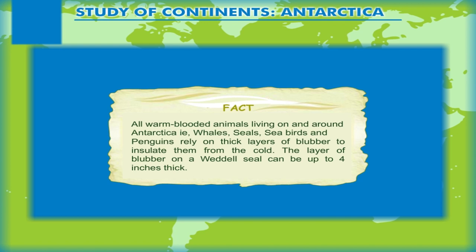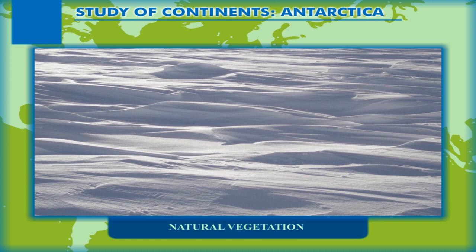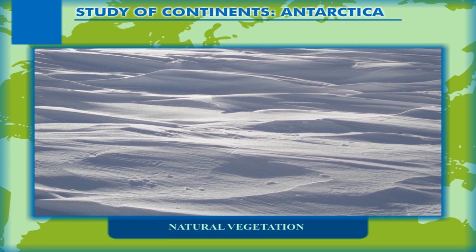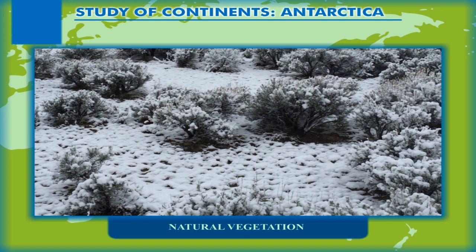All warm-blooded animals living on and around Antarctica — whales, seals, seabirds and penguins — rely on thick layers of blubber to insulate them from the cold. The layer of blubber on a Weddell seal can be up to 4 inches thick. Natural Vegetation. Antarctica is a cold desert where the land is covered with a thick ice cover almost throughout the year. The temperatures are extremely low and there is no rainfall. All these conditions do not favour the growth of vegetation cover. However, during summers, some mosses, lichens and fungi may grow in the continent.